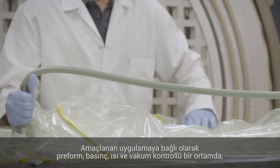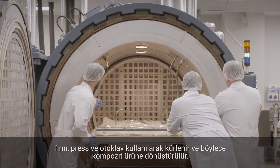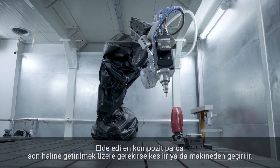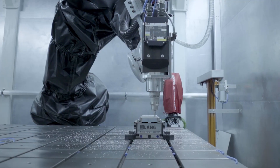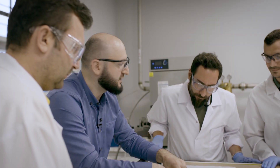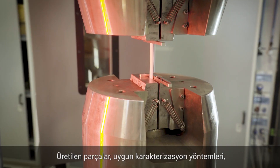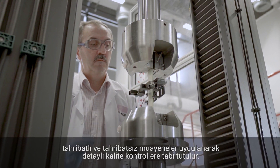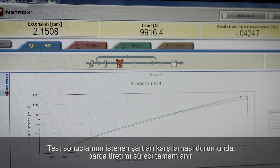Depending on the application intended, the preform is secured in a pressure, heat and vacuum controlled environment using an oven, press or autoclave, transforming it into a composite product. The molded composite part is then trimmed or machined to its final shape if relevant. The manufactured parts are subjected to detailed quality controls using appropriate characterization methods, including destructive and non-destructive testing. If the test results meet the requirements, the part production process is completed.